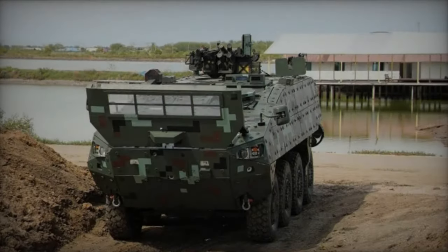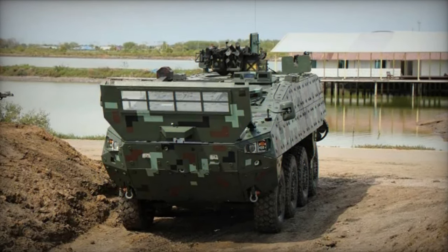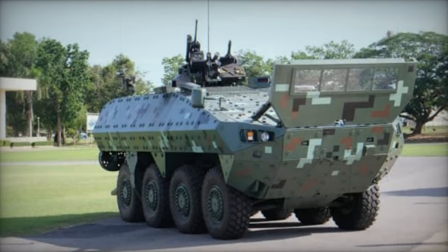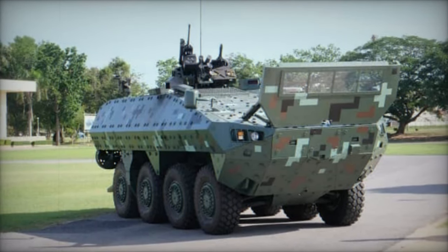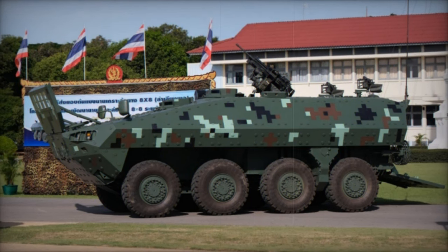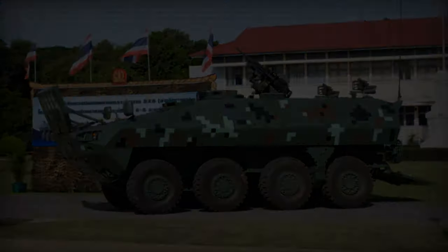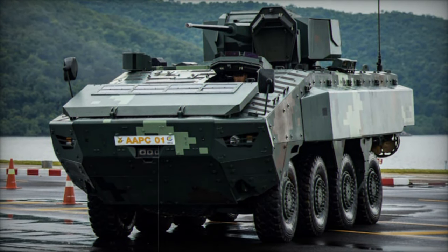A new armored personnel carrier is currently under development in Thailand, unofficially named the Black Widow Spider. This vehicle is being crafted by the Thai Ministry of Defense's Research and Development Agency, DTI, specifically for the Royal Thai Army, with potential plans for exportation. Marking Thailand's inaugural major military vehicle program, the prototype was initially unveiled to the public in 2013, coinciding with the announcement of the British Ricardo Company's involvement in its development.